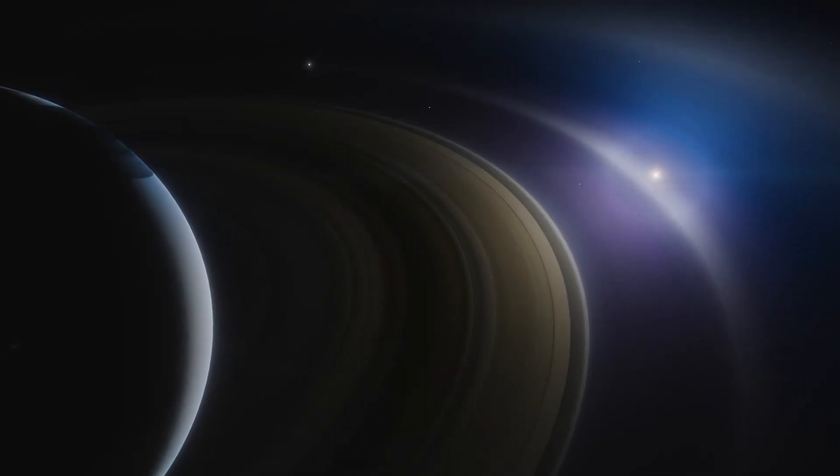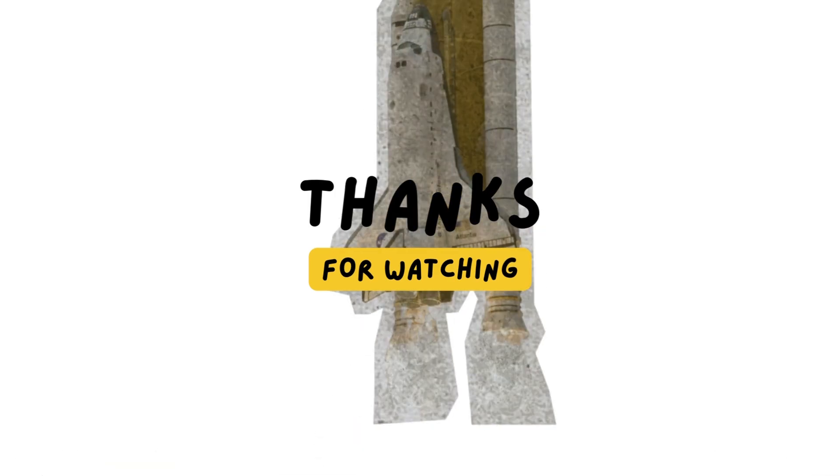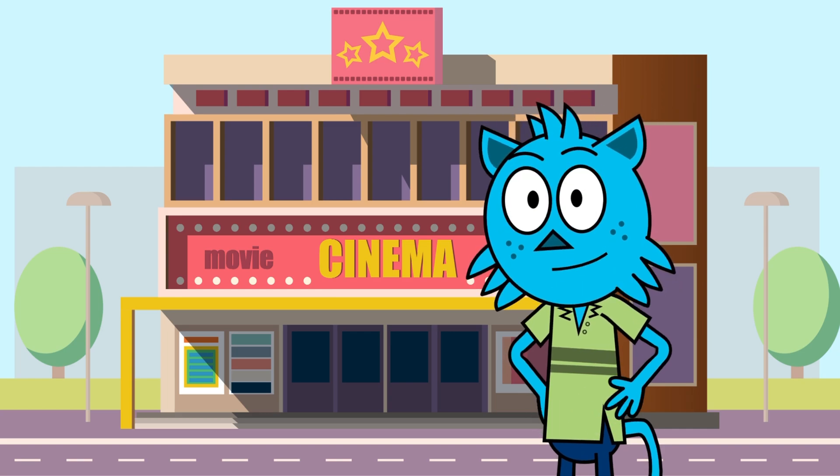Thank you so much for joining our stellar adventure. Keep exploring. Keep asking questions. And remember, the universe is full of wonders waiting to be discovered. Bye-bye, see you next time.